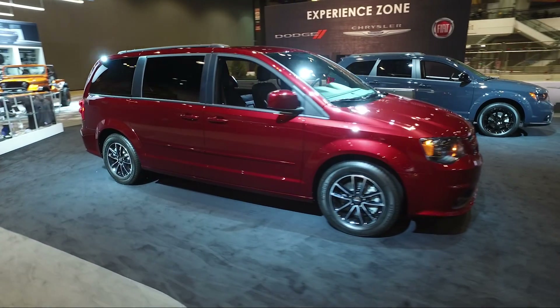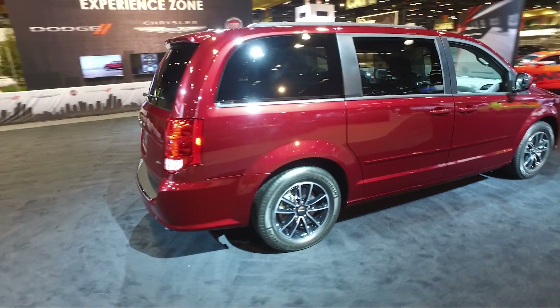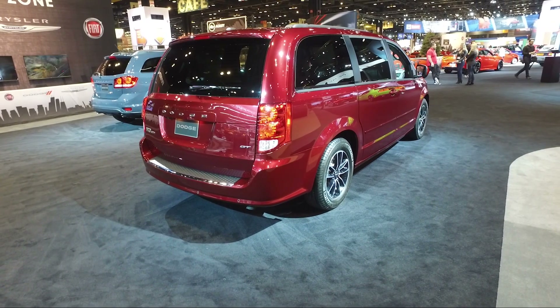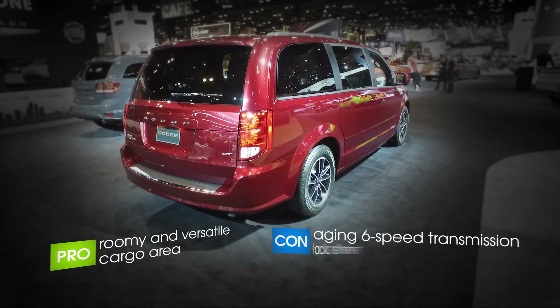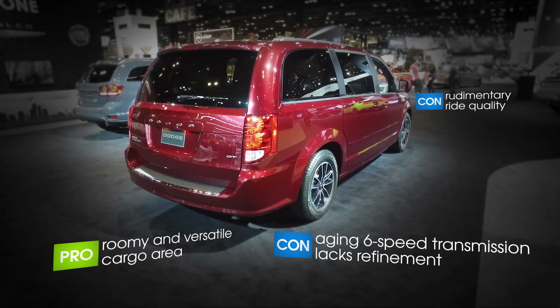Same Grand Caravan we've come to know and respect, if not necessarily love over the years, for its many practical virtues. The corporate 3.6-liter Pentastar V6 sits under the hood. The six-speed automatic is an outdated transmission relative to the eight and nine-speed units being used in more recent Chrysler products.